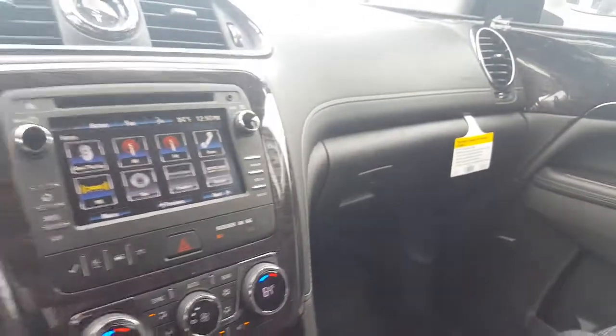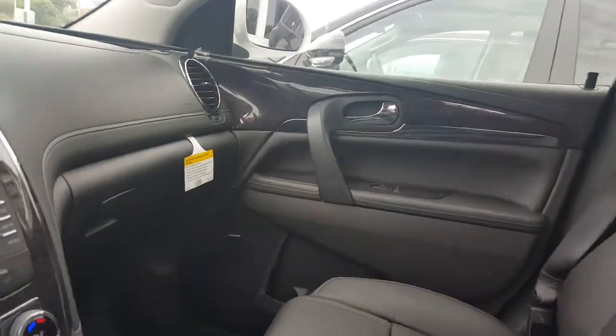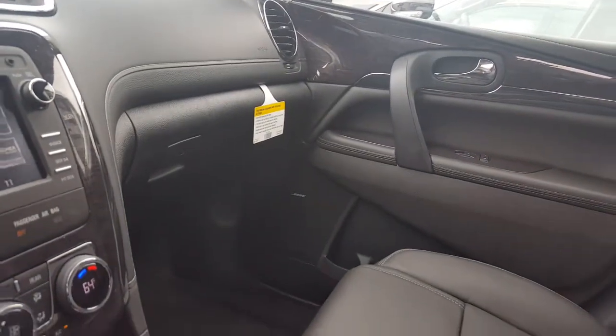Heated seats for both the passenger and driver, as well as a heated steering wheel. And a pretty nice Bose sound system as well — let's take a listen. Very nice.